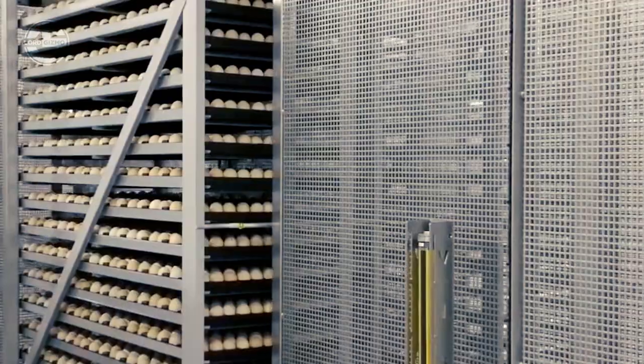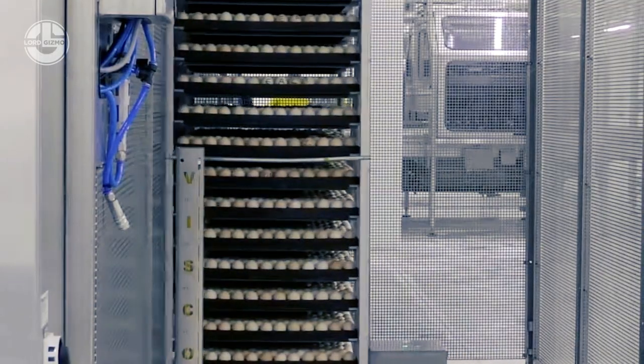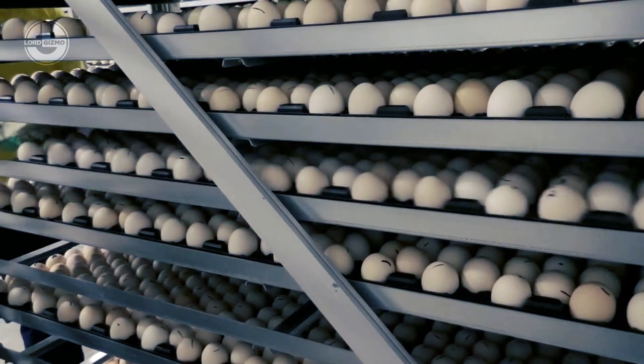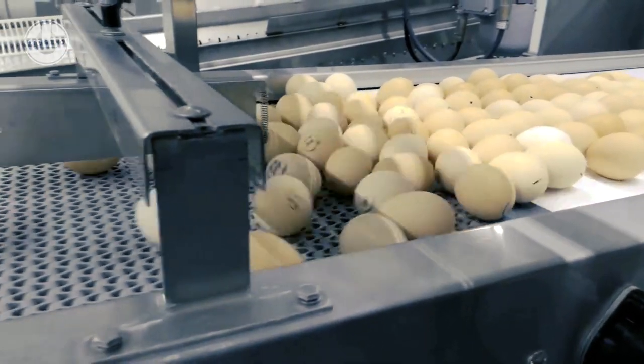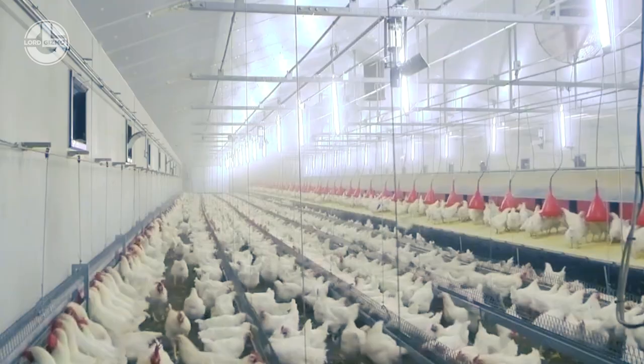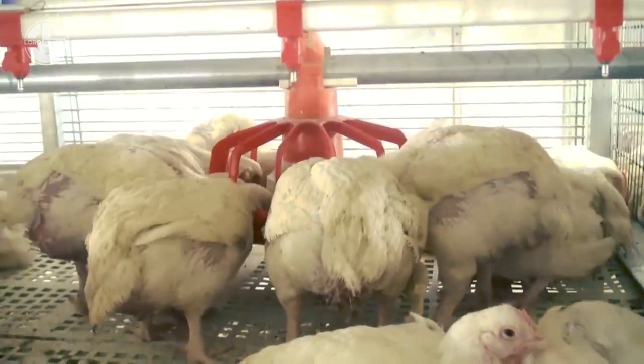Hatchery automation. Modern hatcheries have automated systems that facilitate the hatching process, monitoring temperature, humidity, and egg turning to ensure optimal conditions for embryo development. Some hatcheries even use specialized robots that mimic the gentle movement of a brooding hen, promoting healthy growth and development of the chicks and leading to more robust offspring.